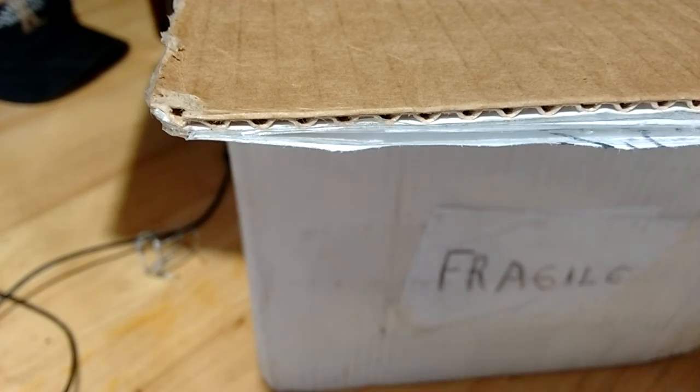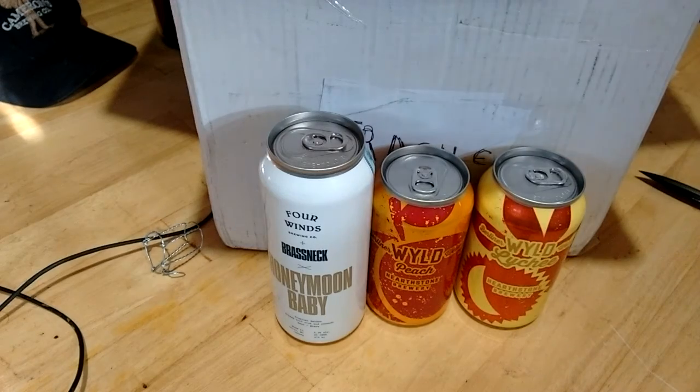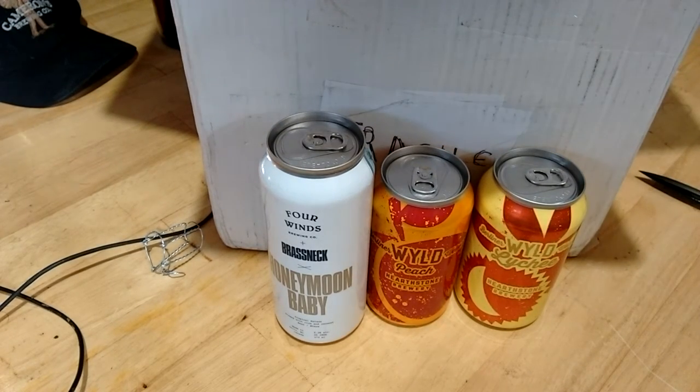Next, two cans: we have Berliner Weiss Wild Peach from Hearthstone, and then we have Wild Lychee from Hearthstone. Lychee is a weird fruit — I don't mind eating lychee, but it's so much work to get into one. I love that the cans are in here; makes things so much better and cheaper for shipping.